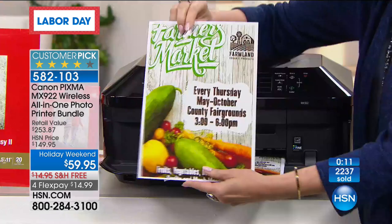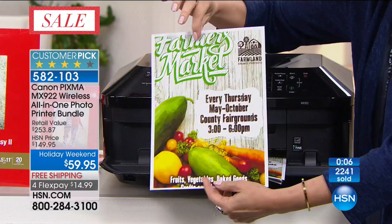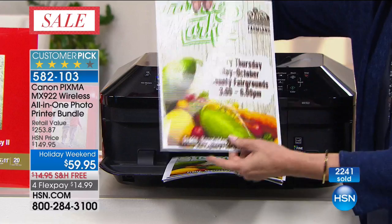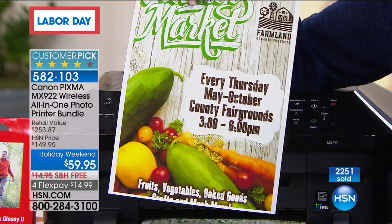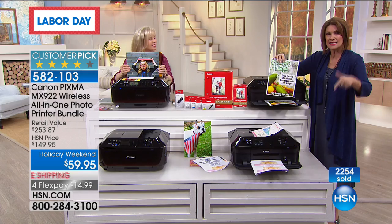Look at the quality of that — it could come straight out of a magazine. Look at the color, the texture — everything about this is really, truly top of the line. Get this home and experience printing unlike you have ever been able to do before. Not at this price — not at $14.99. But at midnight, this is going to be $90 higher.